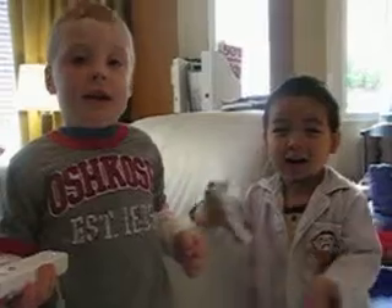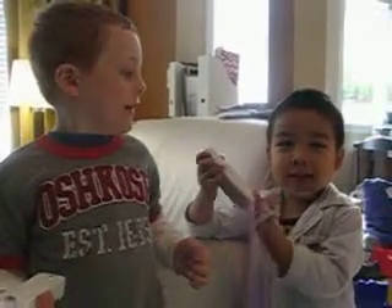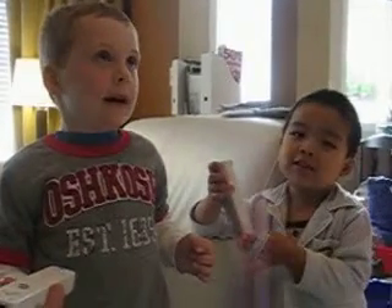Uno, dos, tres, cuatro, cinco, seis, siete, ocho, quere, ques.